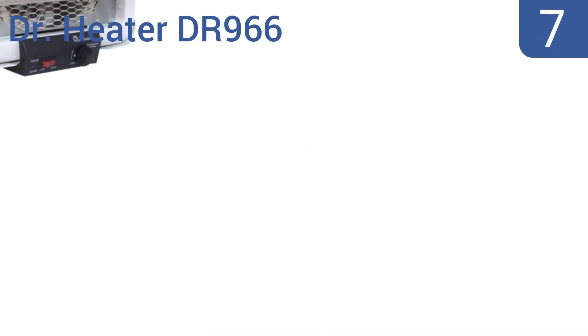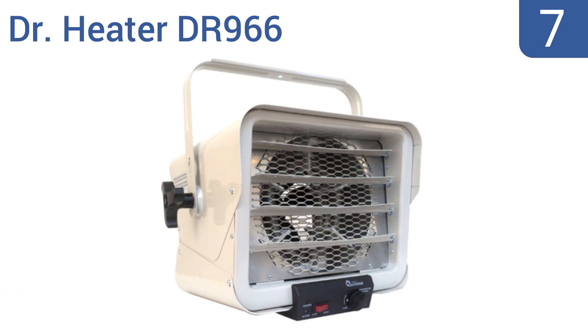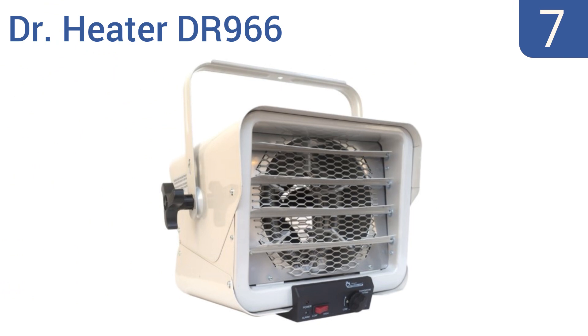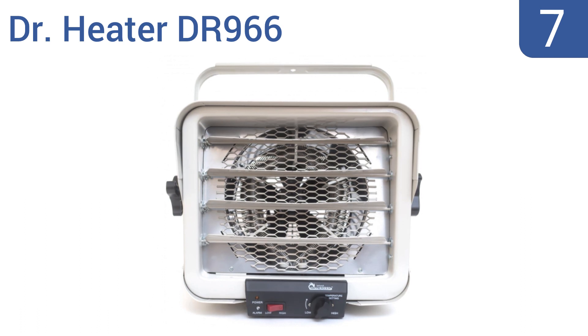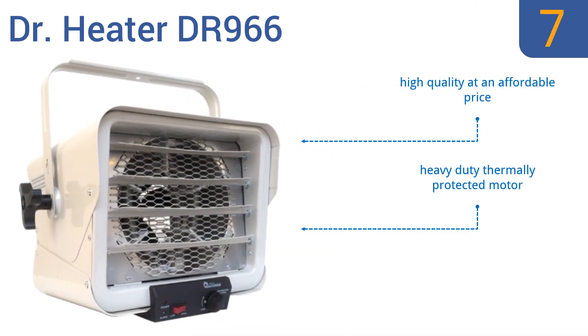At number 7, built from heating elements with low sheath temperatures, the Dr. Heater DR966 provides heat that's always consistent, safe, and quiet. The large 8-inch fan provides maximum airflow with minimum turbulence and noise. It features a heavy-duty thermally protected motor, and a rugged stamped steel front cover. It's high quality at an affordable price.